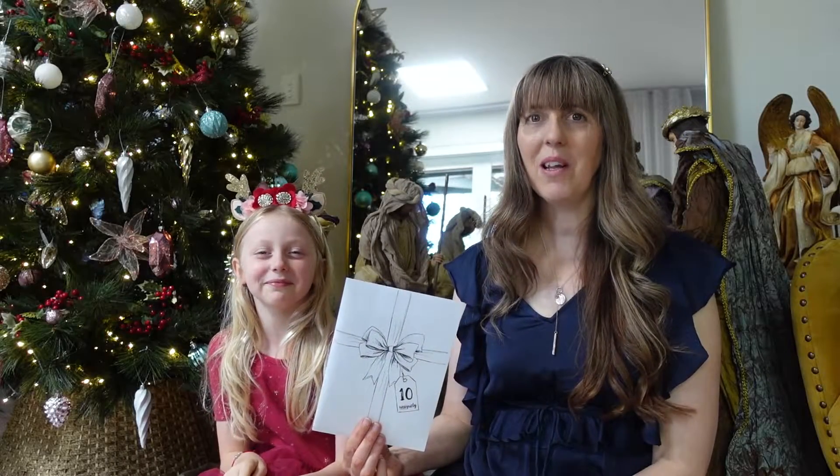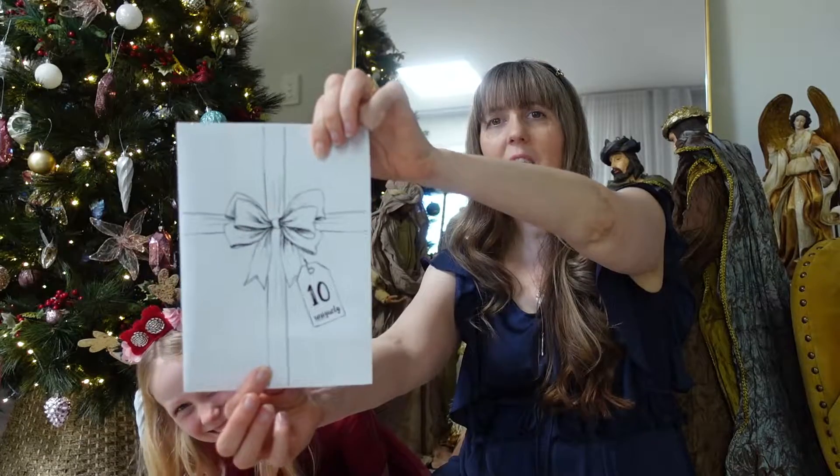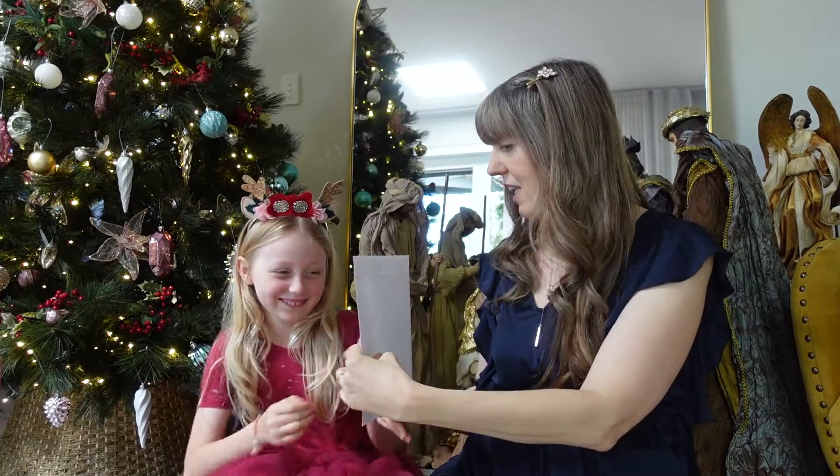Good morning everybody! Pearl and Tracy here from Uniquely Creative with day number 10 of our advent kit. It is a kind of squishy one, Pearl. What do you think this is?